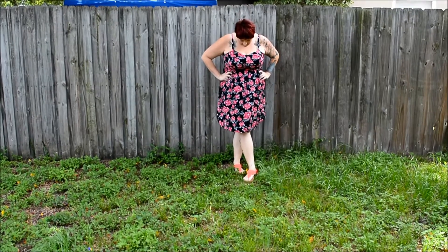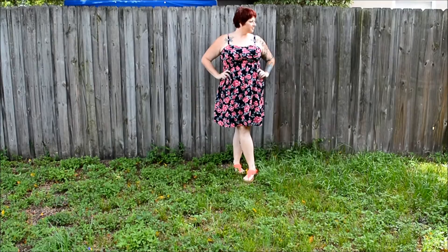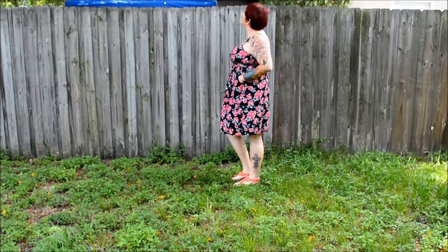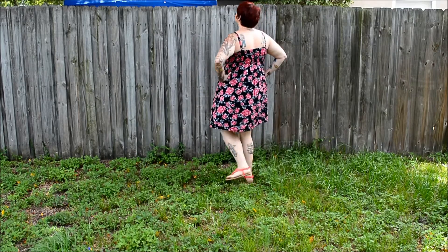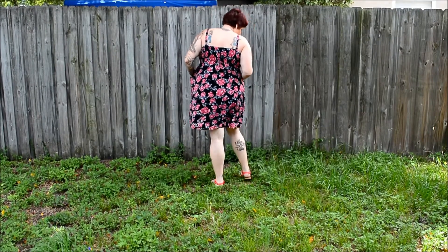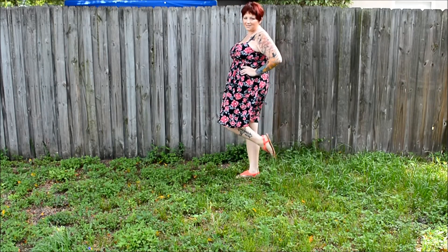This next outfit is the casual black floral bow front chalice dress — I'll link everything down below. It's basically a summer dress and I'm wearing a strapless bra from Lane Bryant underneath. It has little pockets on the side, which I thought was pretty cool so I can keep things stored instead of having to wear a purse. It's very comfortable, very lightweight, and great for summertime. I'm wearing the same sandals with the crochet on top from the previous outfit.